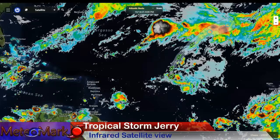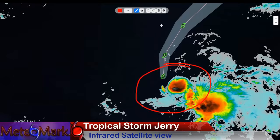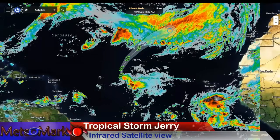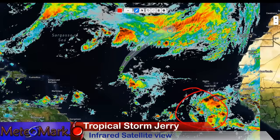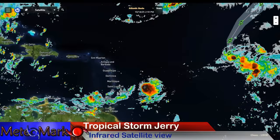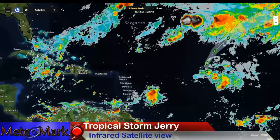Here we go with the infrared satellite view. Look at this explosion of showers and thunderstorms right around the center of Lorenzo, trying to hold on here. It's a minimal tropical storm. That's a strong tropical wave we'll be watching. Also the Grenada, Barbados area — showers and thunderstorms all the way over to Jamaica, the Cayman Islands, watch out, and the Bahamas.